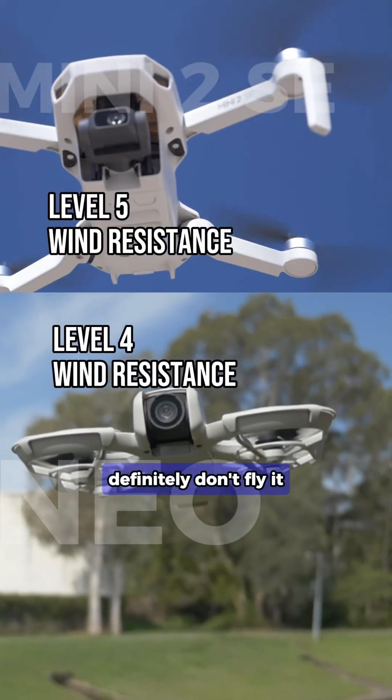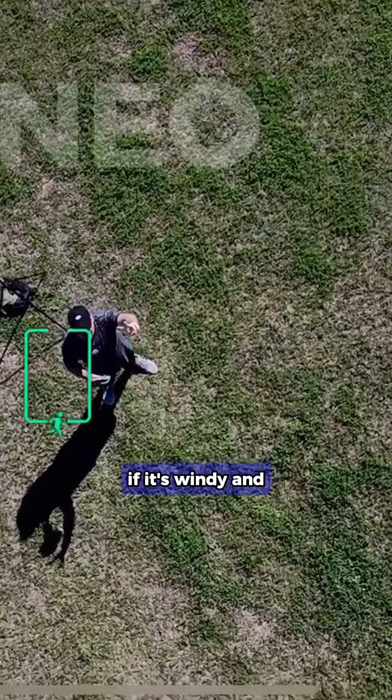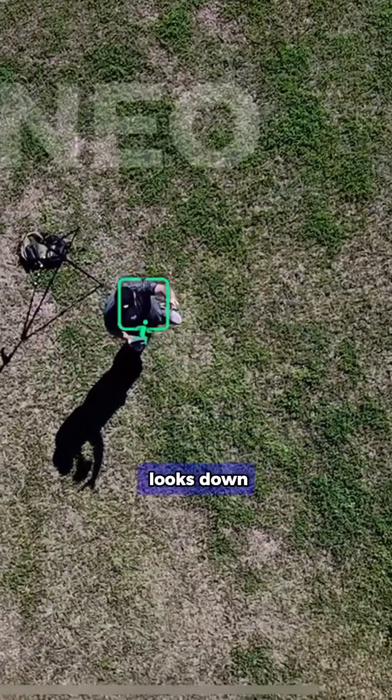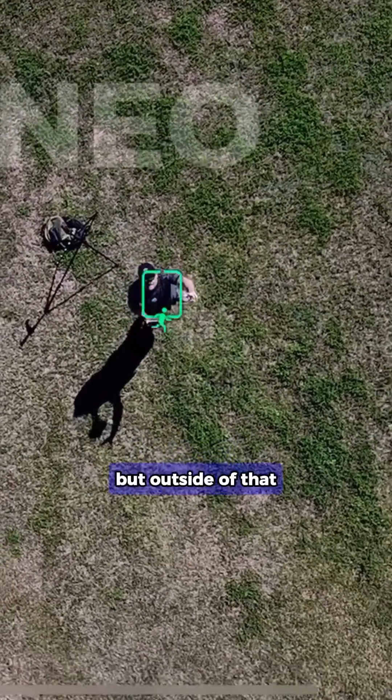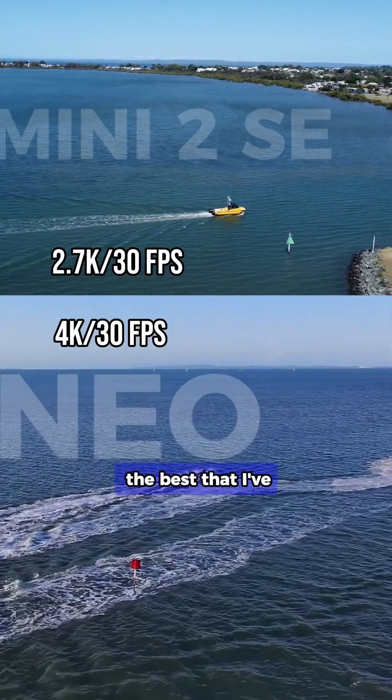Keep in mind some of those limitations — definitely don't fly it too far. The camera stability is going to be a bit off if it's windy, and if the camera looks down I find it can be a little bit shaky. But outside of that, the experience was amazing, though the video quality isn't the best I've seen.